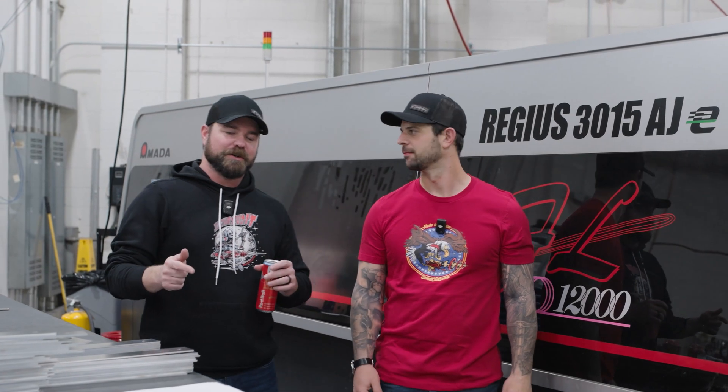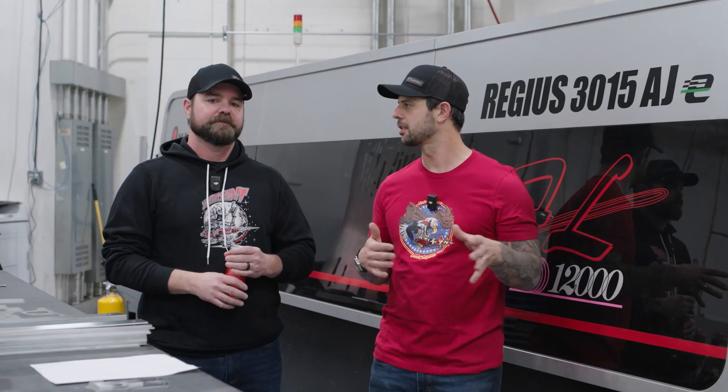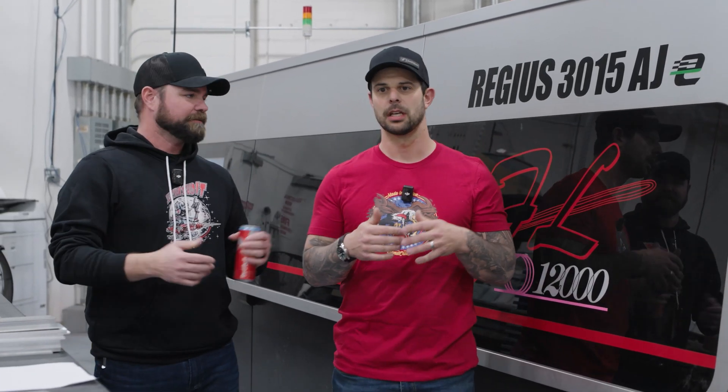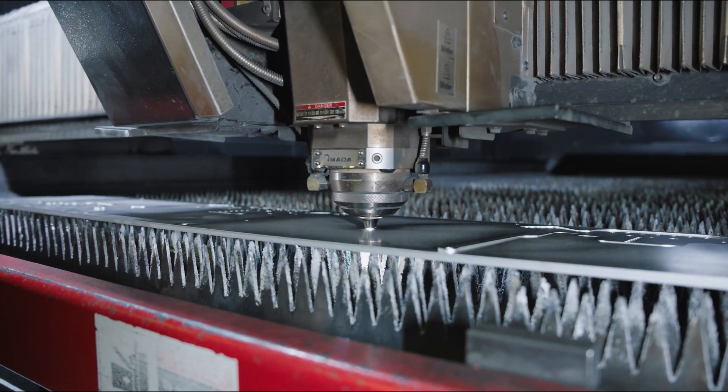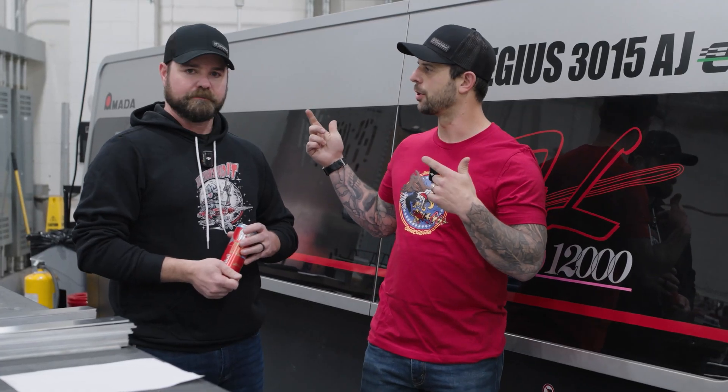Hey guys, special edition of Cutting Corners today — we're taking you behind the scenes of our nitrogen generation setup. There are a lot of different assist gases we use on the lasers depending on the material. We use those assist gases as a shield to make a better cut and get a better product for you guys. The main ones are oxygen, shop air (high-pressure air), and nitrogen. Today we're going to focus on nitrogen.